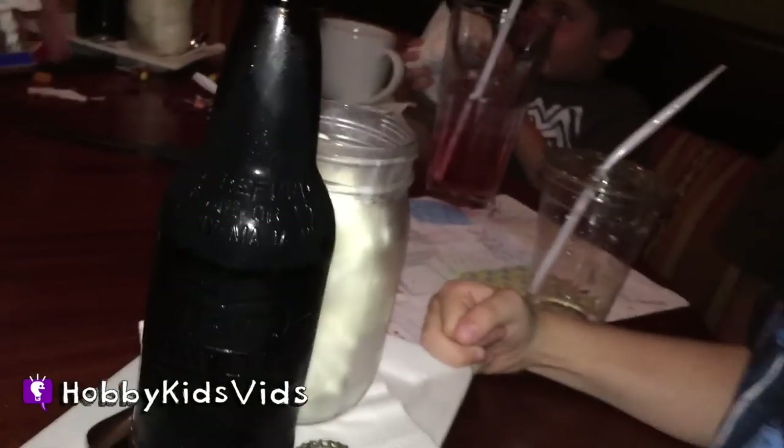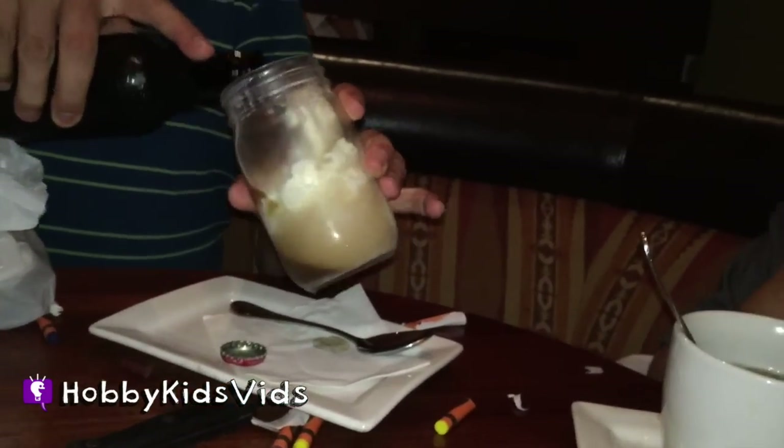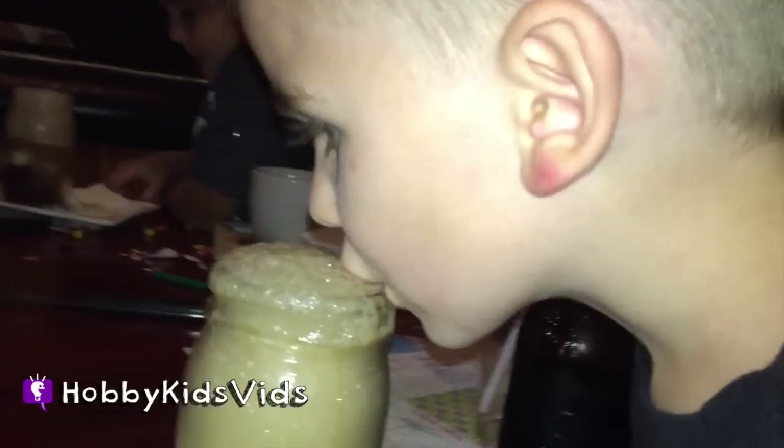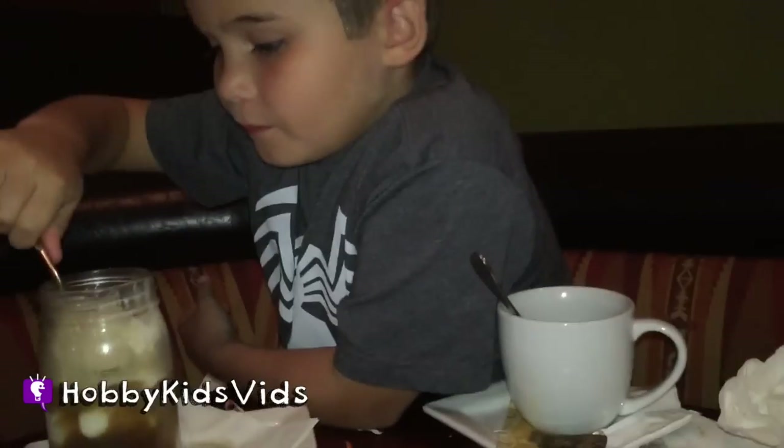Wow, that's so cool! What is that? It's a real bear float! I think I got too much. Yum! What a special treat — we don't get this too often, but when the Hobby Kids do, they love it. What do you give a root beer float on a scale of 1 to 10? 20! A 20? 10! A 10! 10 out of 10! Ice cream with root beer — that looks delicious!